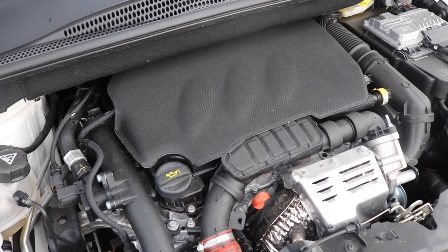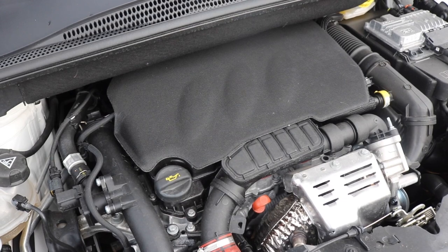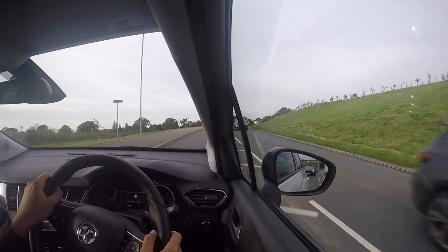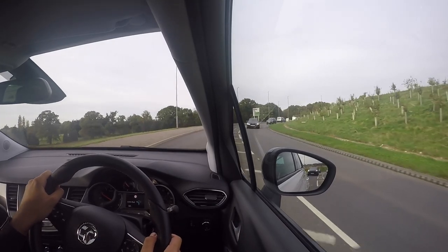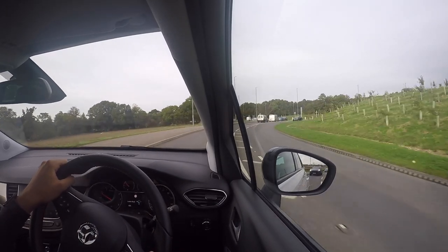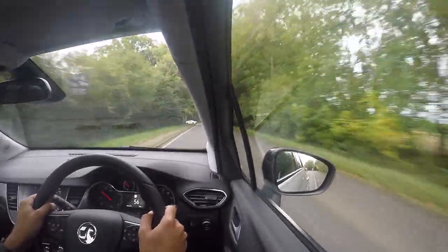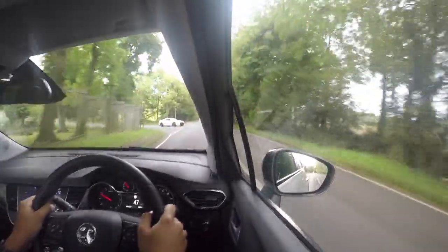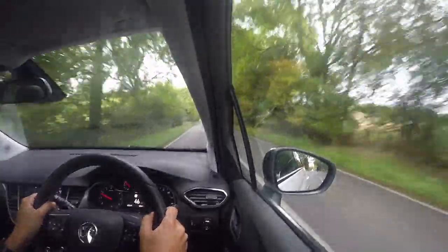The engine note may not be to my liking, but what about economy? Well, on a combined run you'll be able to get up to 55.4 MPG with 116 grams per kilometre of CO2. But if you need more economy, take a look at the 98 brake horsepower 1.6 litre turbo diesel, which offers up to 76.3 MPG on a combined run with 95 grams per kilometre of CO2 emissions.